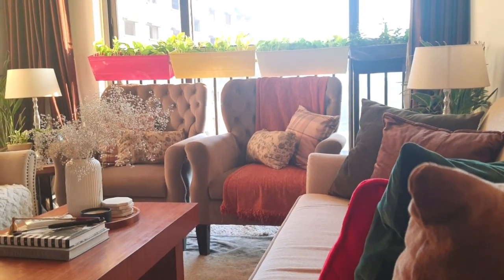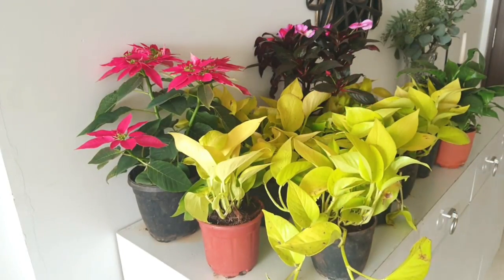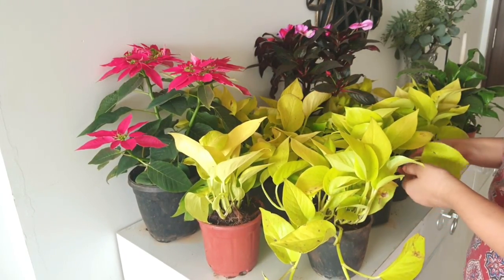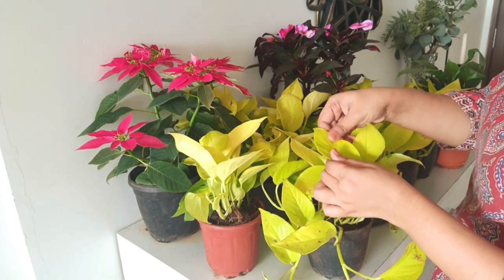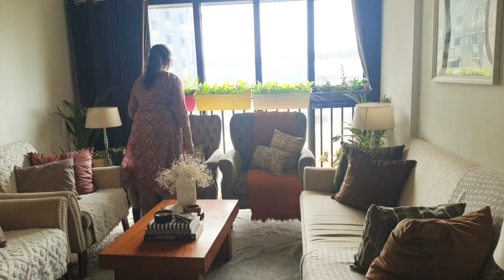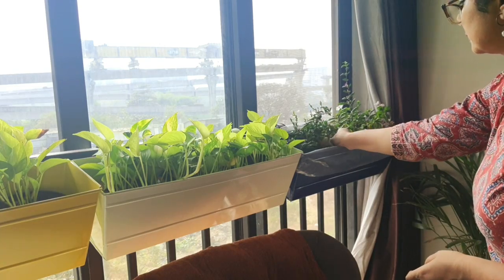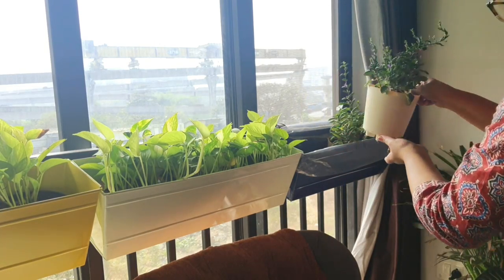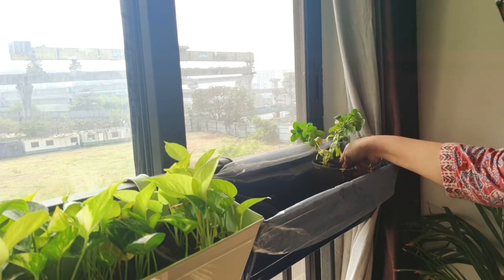Hello everyone and welcome back to my channel. A few days back, Anshman and I went for some plant shopping. Like always, I got different colors of porthos plants along with some seasonal plants. I just wanted to add a little bit of color in my house and call it spring.